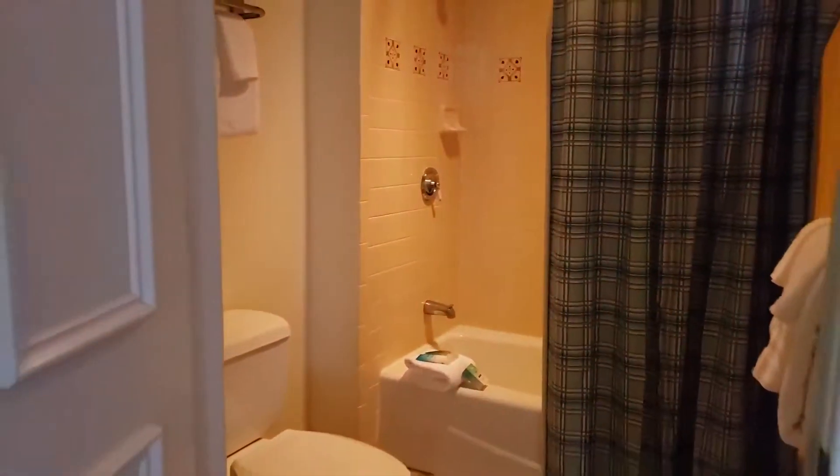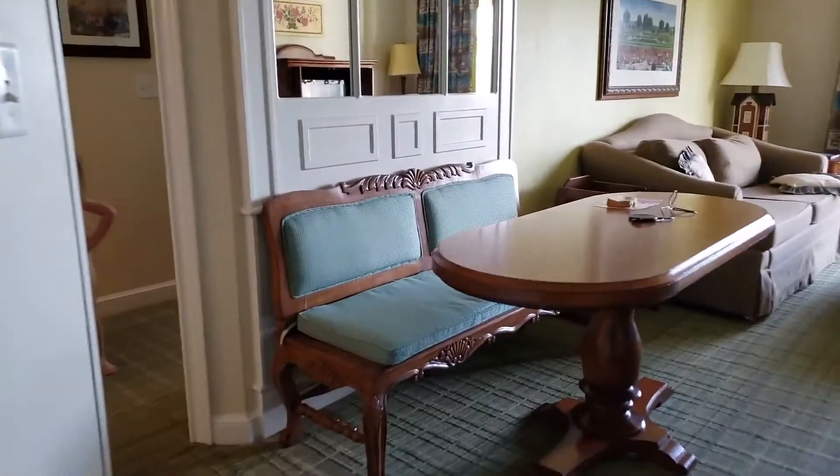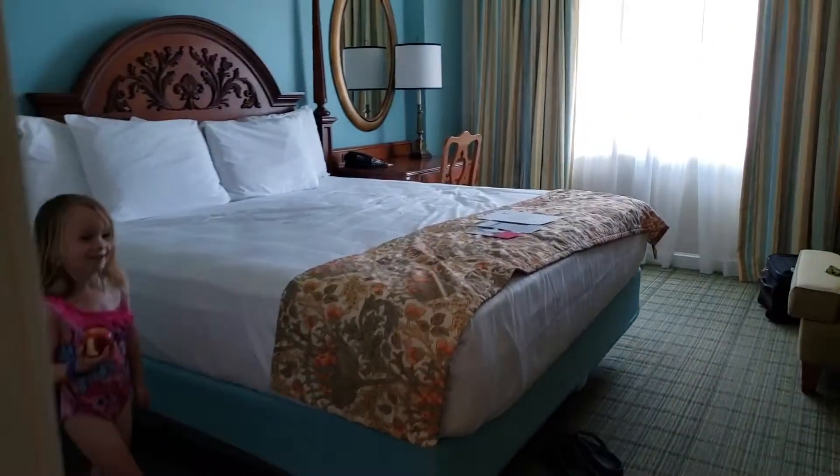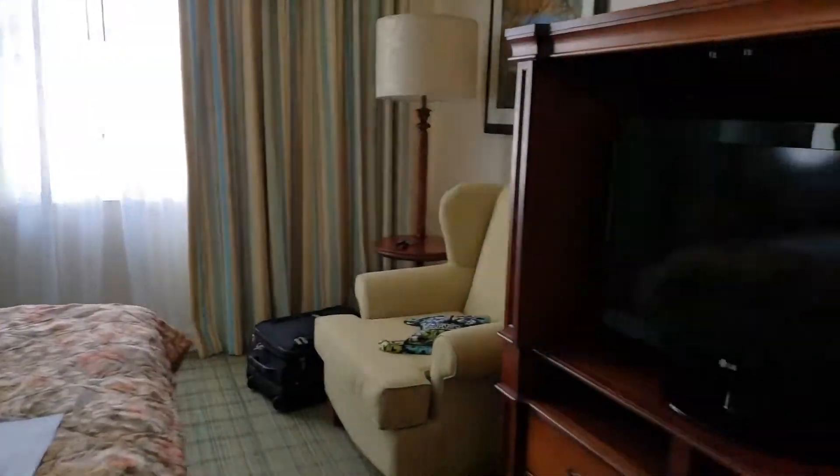Let me try to find the light. Okay, I think this closet might be — nope, it's just a closet. Who's vacuuming on vacation? All right, let's go over here to the master. Here's the master — big king bed, chair, and a TV.